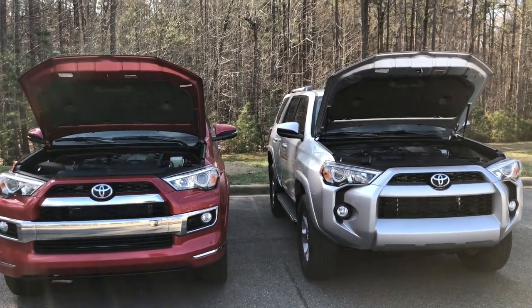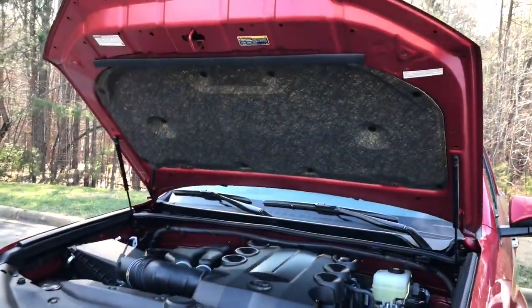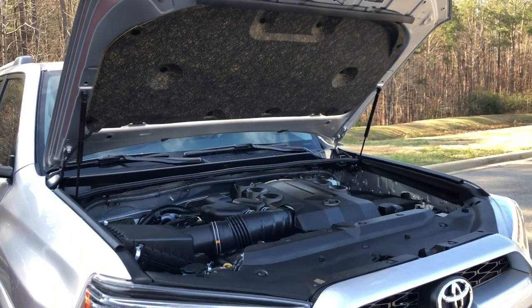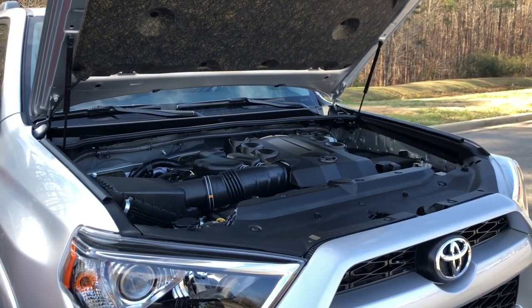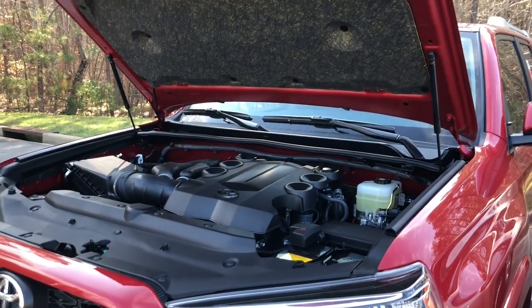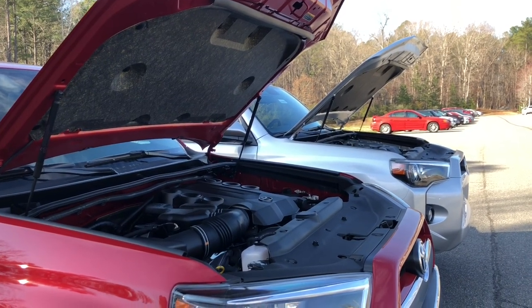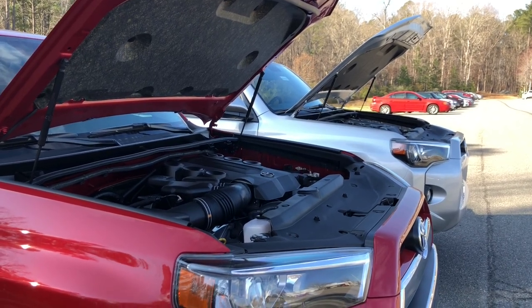Performance under the hood: both have soundproofing material and pneumatic lifts. The engine is a 4.0-liter dual overhead cam 24-valve V6 with dual independent variable valve timing with intelligence — 270 horsepower and 278 foot-pounds of torque. The transmission is a 5-speed automatic. You can get this in rear-wheel drive or part-time 4-wheel drive with active traction control. The 2-wheel drive has automatic limited slip differential; the 4-wheel drive has downhill assist control and hill start assist control.